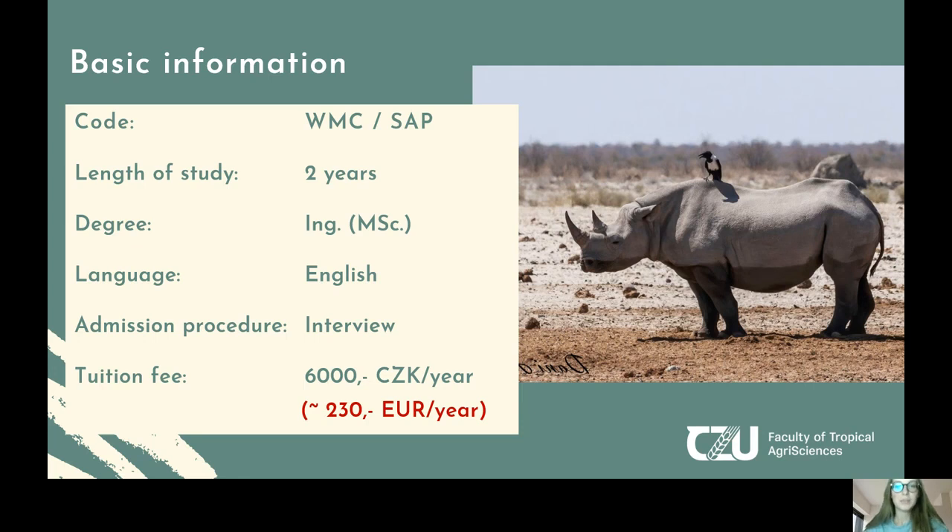Both specializations are within one master's program, so it's up to you which study plan you create. For this master's program you should know: it lasts two years, it's taught in English, and after graduation you will obtain an engineer title, which is equivalent to a master's title. It costs 6,000 Czech crowns, which is approximately 230 euros per year for two semesters.